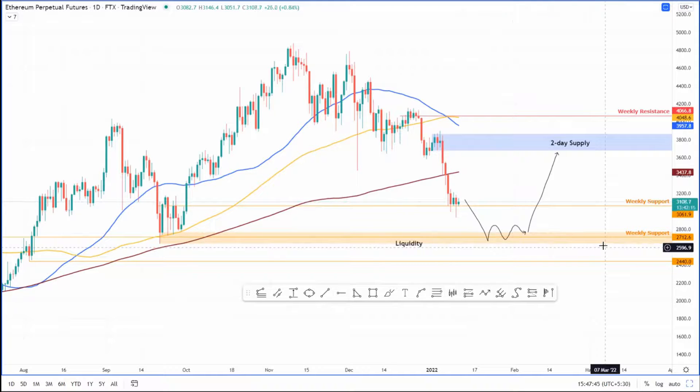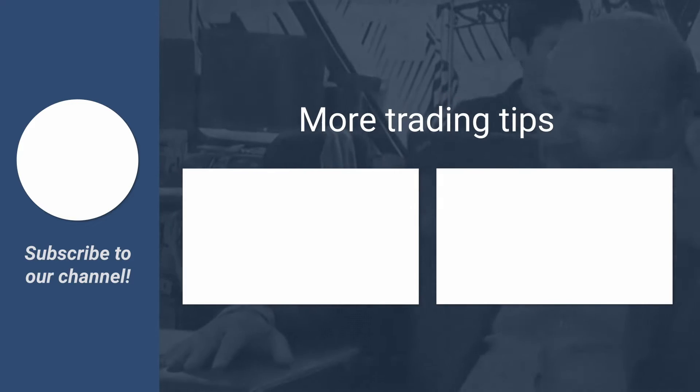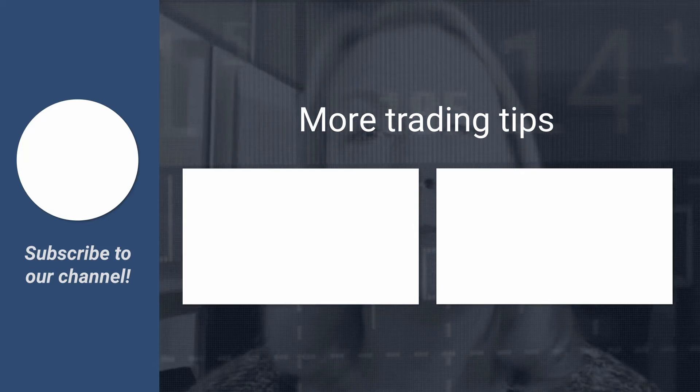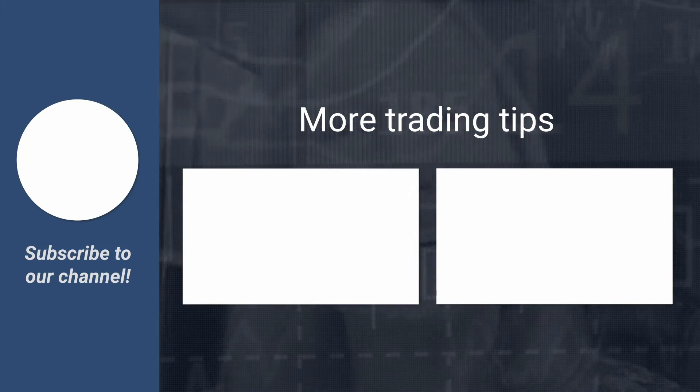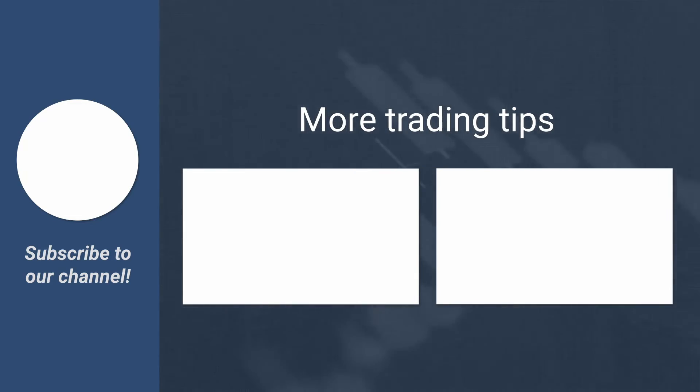All right. Thank you, Akash. And thank you everybody else for watching. Please don't forget to like, comment, and subscribe. See you next time.